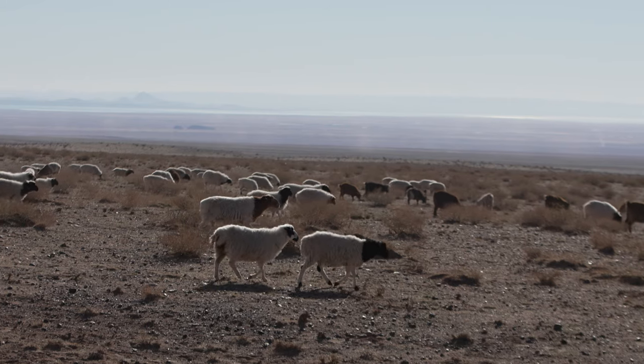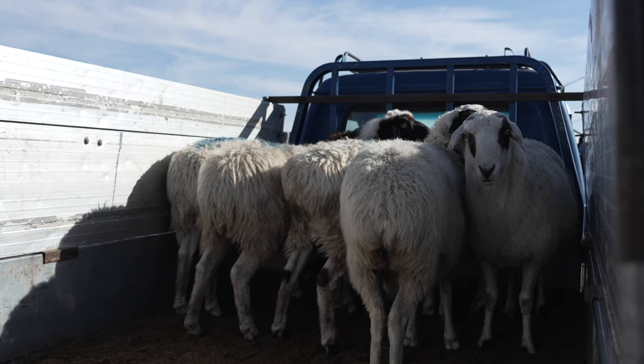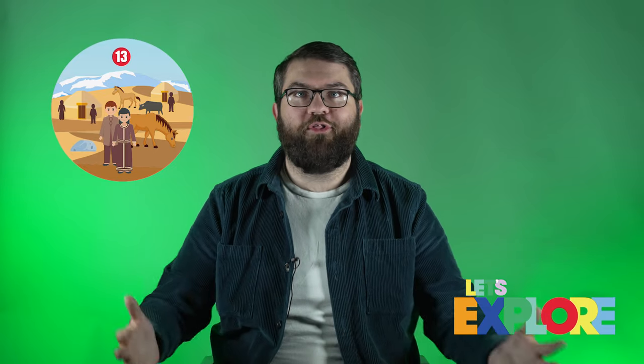While all Mongolians love horses, they are especially important to a group of people who Bataar is taking us to meet. These people are nomads, and that means they're people who travel around, moving from place to place. They don't live in a house like you and me. They rely on horses to help them move around. The reason they move so often is that they keep large numbers of livestock like sheep, and all of these animals need food. So when they run out of food in a particular area where the grass has all been eaten, nomads pack up everything they own and head somewhere new where there's fresh grass for all the animals.